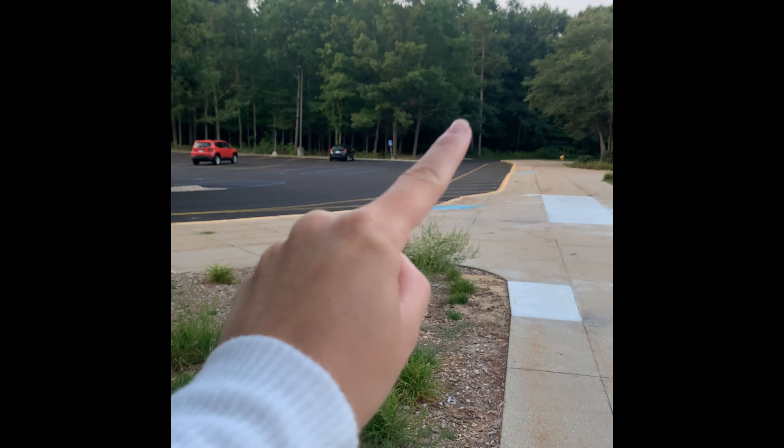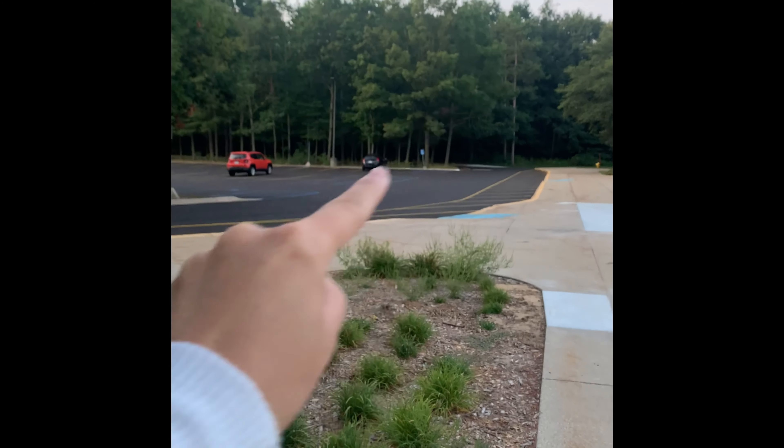Good morning Lakeshore parents and families. Dino and I are here and we wanted to get a message out to you quickly about parent drop-off and also parent pickup. I figured I'd do a quick video because sometimes that's even faster. I wanted to let you know how this is going to work at Lakeshore for tomorrow morning.